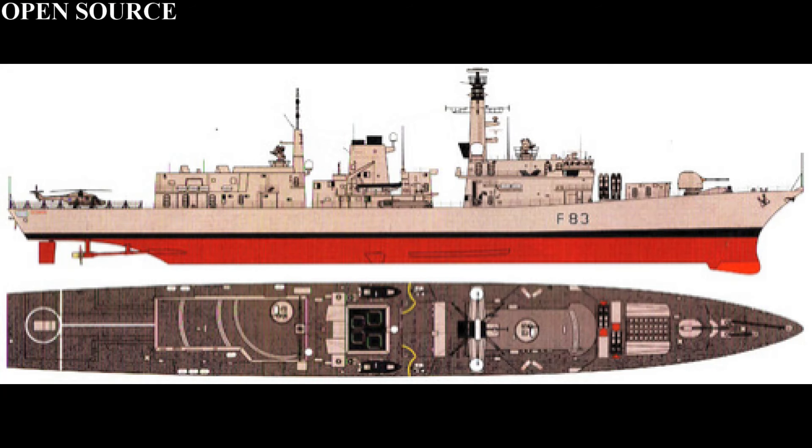The Type 23 or Duke class was a class of anti-submarine warfare frigates designed in the closing stages of the Cold War for anti-submarine operations in the North Sea. By this point it was becoming apparent that the Leander class would need a replacement, as they were getting a little bit long in the tooth. However, a ship-to-ship replacement wouldn't be feasible, so a larger, more capable set of hulls would be created — in essence, quality over quantity.